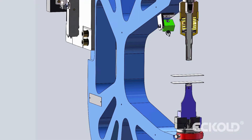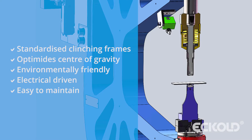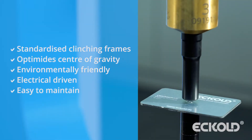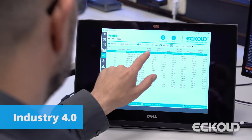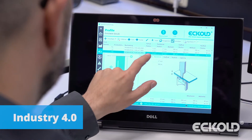Their predecessors were already highly rated all over the world. Their outstanding features were incorporated into the new generation, optimized and customized to meet market demands. Fully digitized to Industry 4.0 standards, the second generation is ready for integration into intelligent product processes.